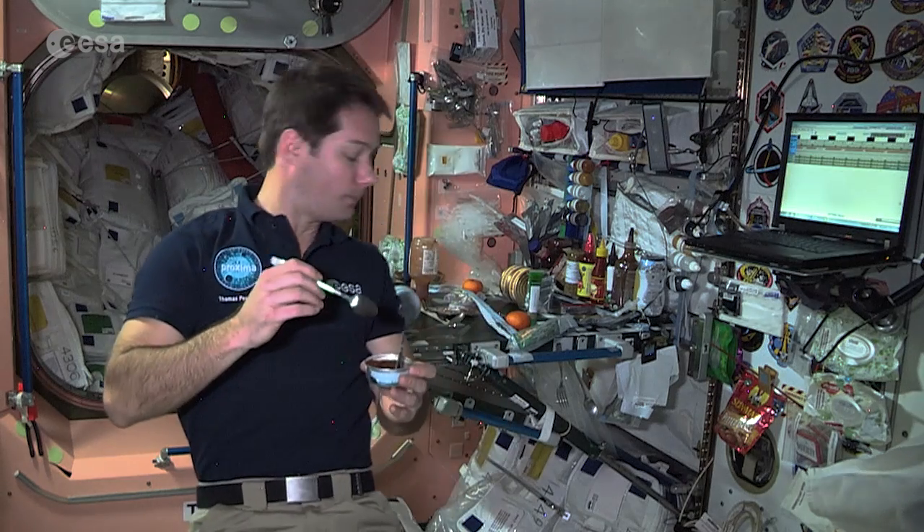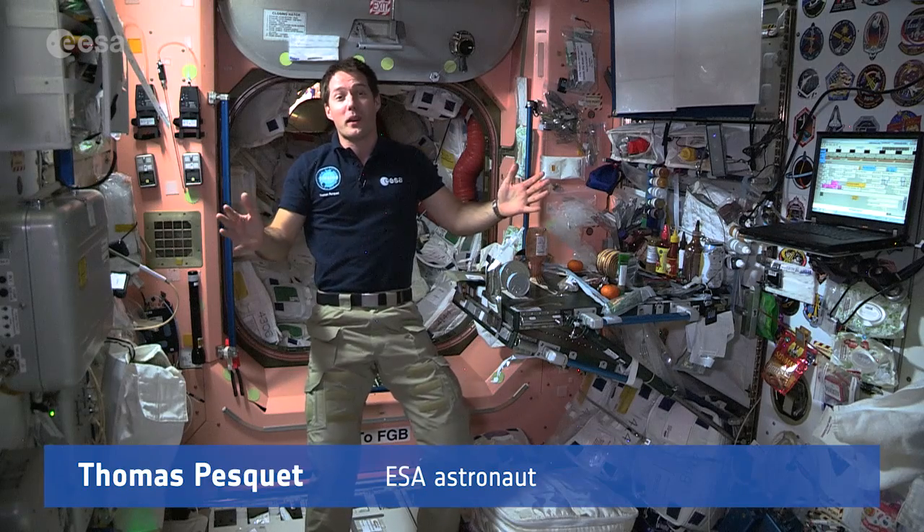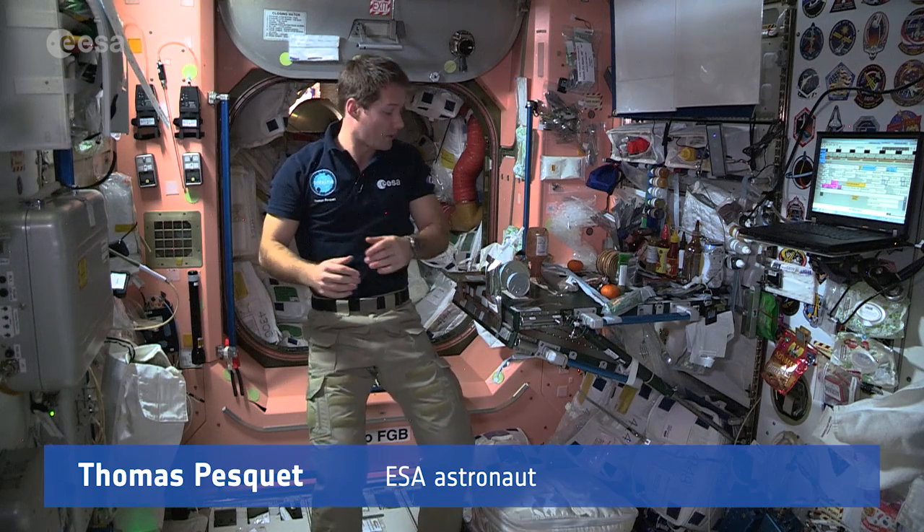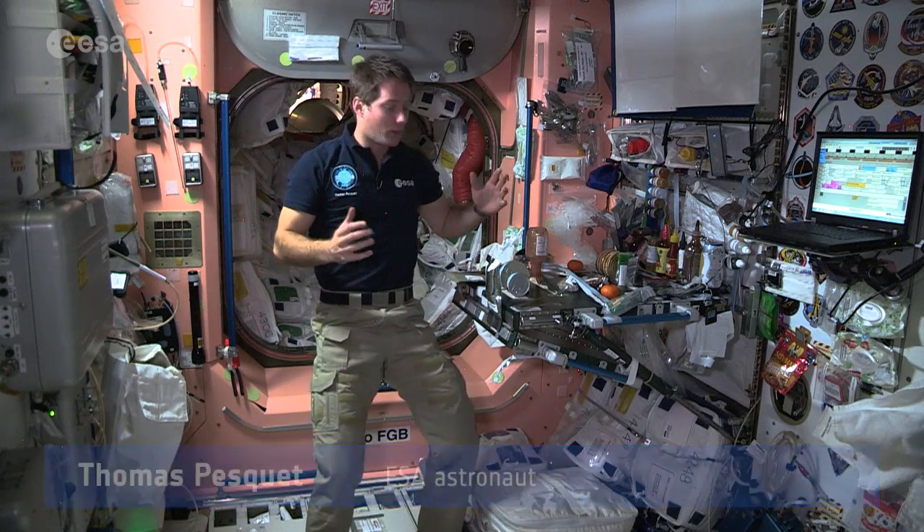Welcome everybody to the ISS kitchen. This is one of our favorite places to hang out because that's where we share meals with the different crew members. We have all kinds of food here on the ISS.